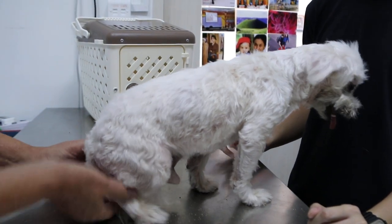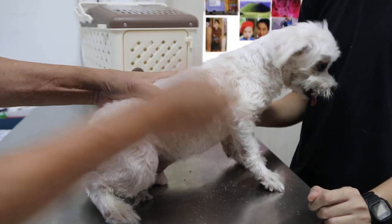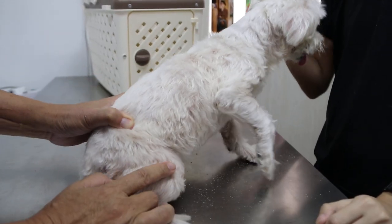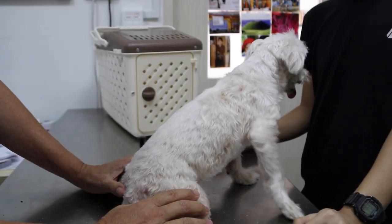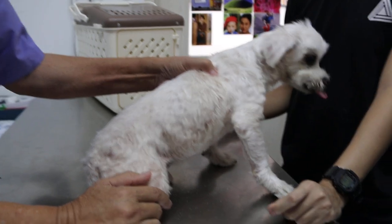Does it scratch his neck? Yes, at first it's the cheating — scratch area, then it heals up. So the treatment is: first we find what's the cause, and we do a fungal test to check for fungus.